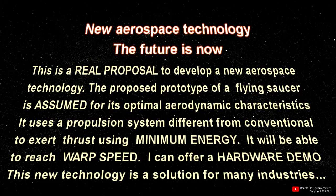It will be able to reach warp speed. Engineer Ronald de Herrera-Barreiro may offer a hardware demonstration, but not for free. This new technology is a solution for many industries.